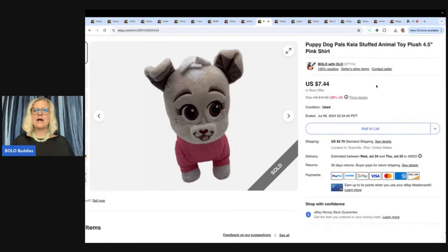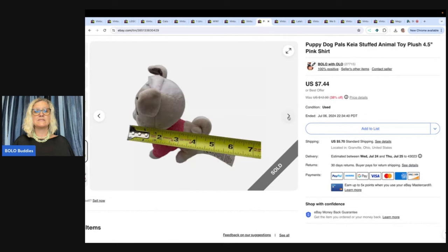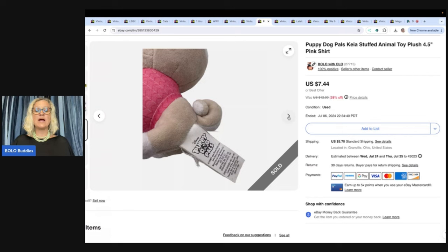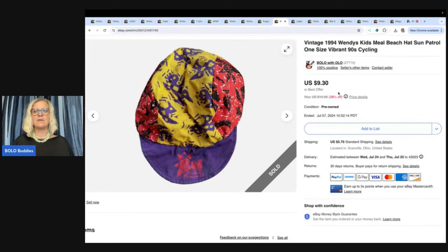This is a Puppy Dog Pals Kia — I think that's how it's pronounced. I probably used Google Lens on this one also, because I don't know who this is. It's not very big. I got this at the Goodwill bins and I sold it for $7.44 plus shipping. Goodwill bins is by weight, so I probably had 50 cents to a dollar in this. Search "Bolo Buddies Goodwill bins" on YouTube if you want to see me digging through the bins.